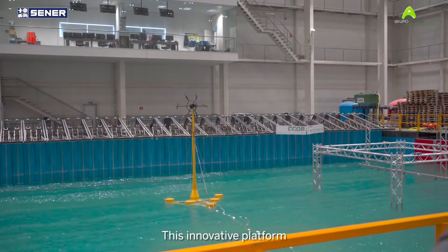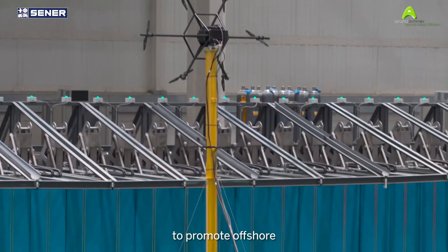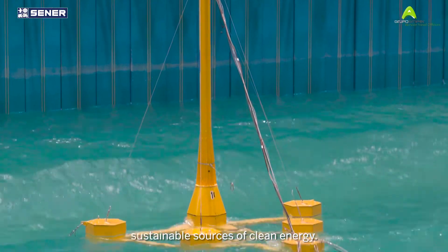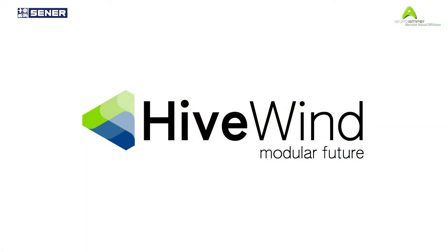This innovative platform demonstrates our great determination to promote offshore wind solutions that provide sustainable sources of clean energy. Hivewind — modular future.